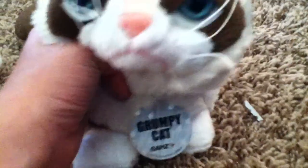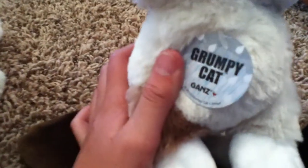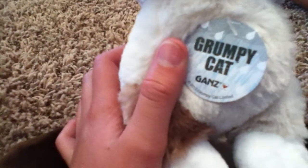You guys have all seen Grumpy Cat — yeah, because I made a video about it. This is Tartar Sauce, my Grumpy Cat Webkinz. He's one of the new ones and I really like this one. There's his W and his little tag on his neck. He's a 2013 Grumpy Cat limited edition. He's very cute. I love this one.